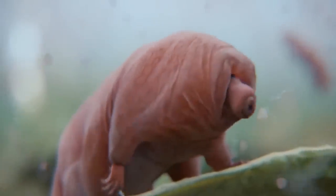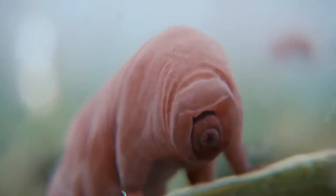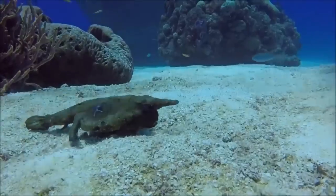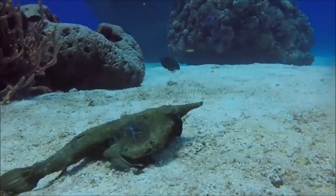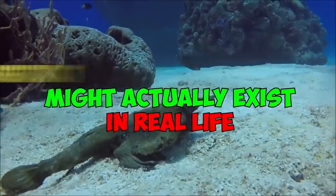When we see the platypus, we ask ourselves, did God run out of ideas when he created it? That's because it's a beaver with legs and the mouth of a duck. However, it's not the only animal that looks like a mix of two very different creatures. There are jellyfish that look like flying discs, and fish that seem like they were born from a bat. Today we want you to join us and learn more about five cryptids that might actually exist in real life.